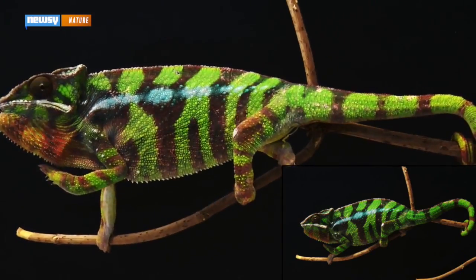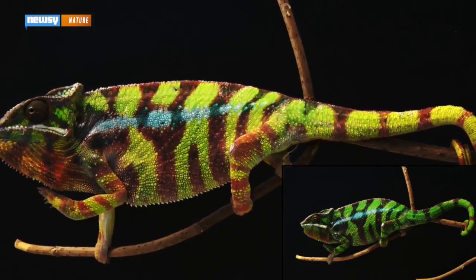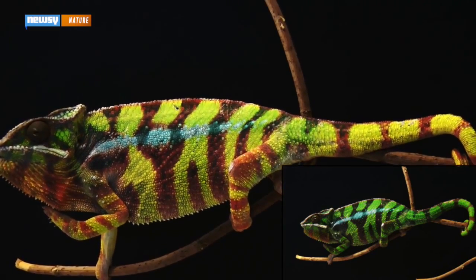Chameleons change their color for a number of reasons beyond camouflage, including when confronted with a possible mate or a rival male chameleon.